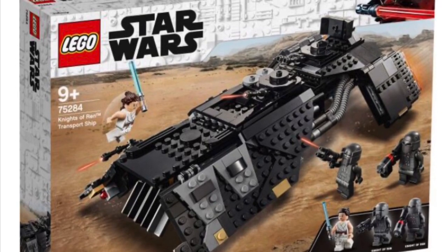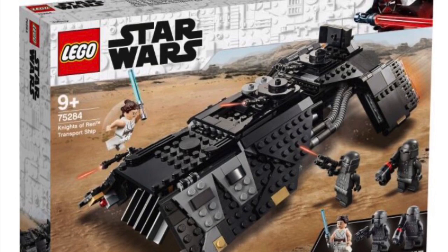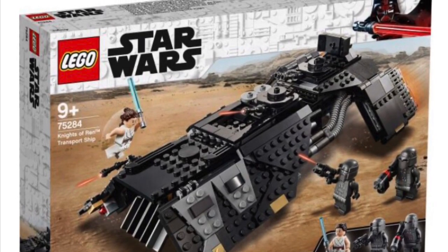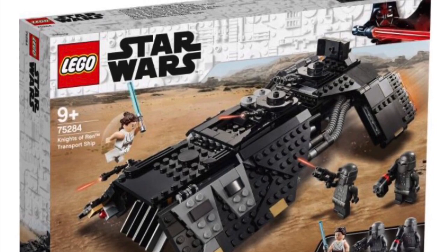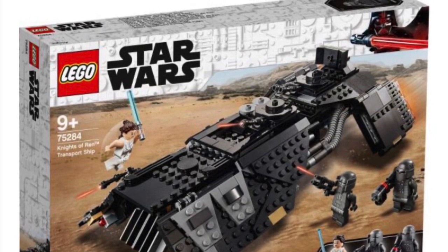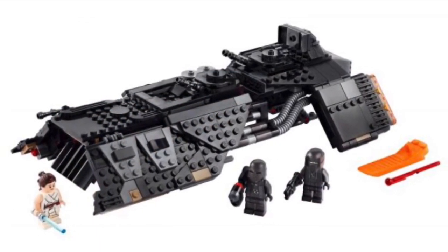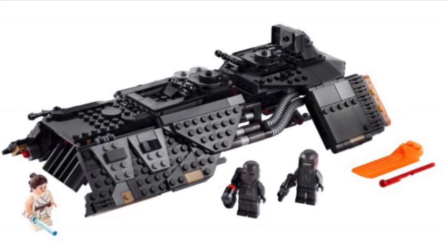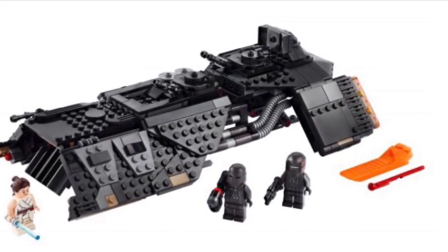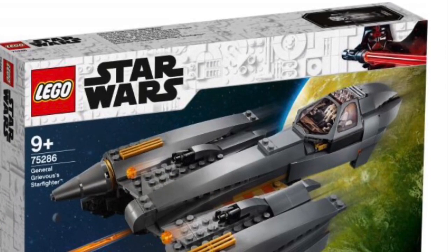Now the Knights of Ren Transport Ship — 595 pieces, set number 75284. It's going to run you about $69.99 US dollars, $99.99 Canadian, and £64.99 in the UK. I don't know why they call it the transport ship — 'Night Buzzer' would have been completely fine. It's going to bring you two Knights of Ren and Rey in all her glory, plus the spring-loaded missile launcher. Out of 10 I'm going to give it about 7.5.